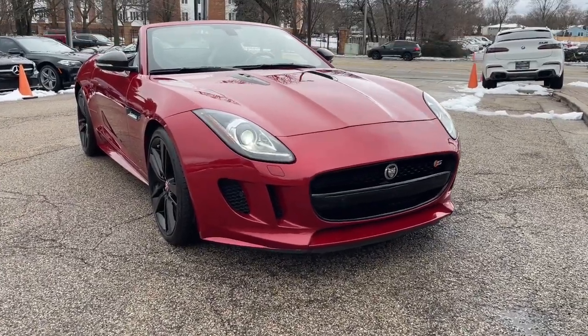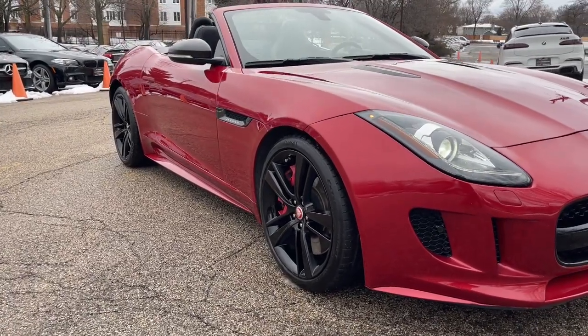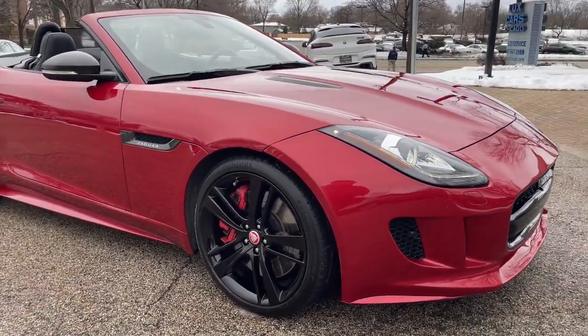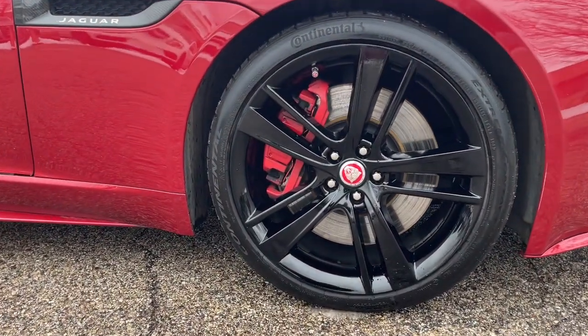Picture yourself in the 2014 Jaguar F-Type. This vehicle is an outstanding buy with fewer than 90,000 miles on the odometer. Super clean 2014 Jaguar F-Type S convertible.